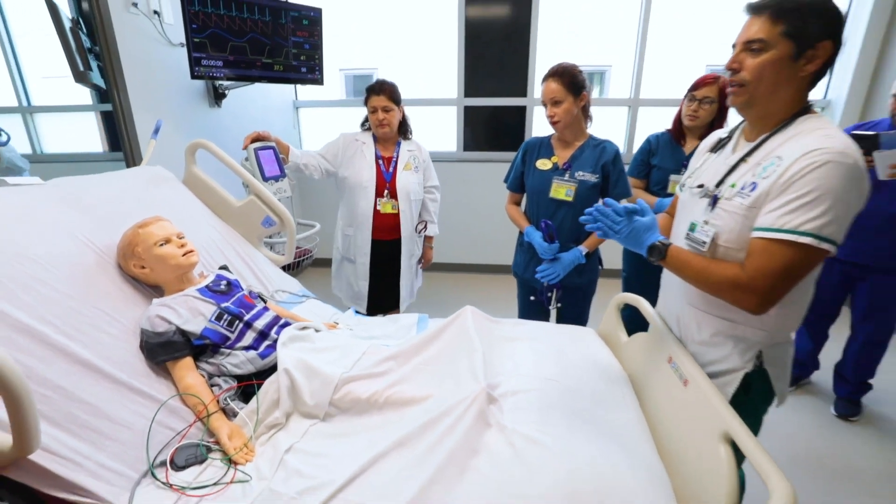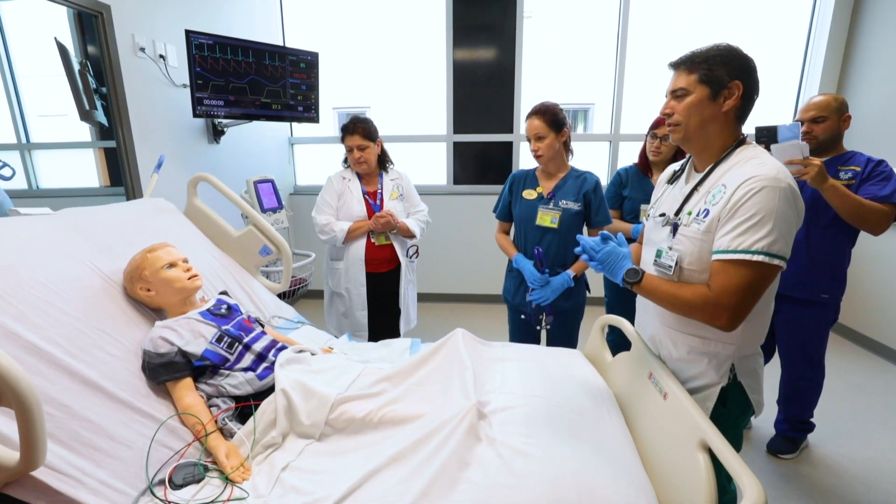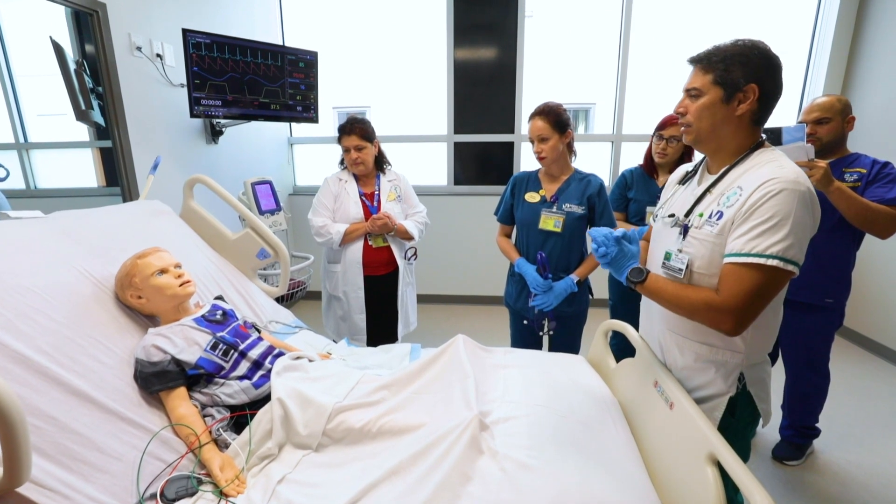Good morning, buddy, how are you doing today? How are you feeling? I feel really sick. Oh, what's wrong, what's happening to you? I feel dizzy. You feel dizzy?